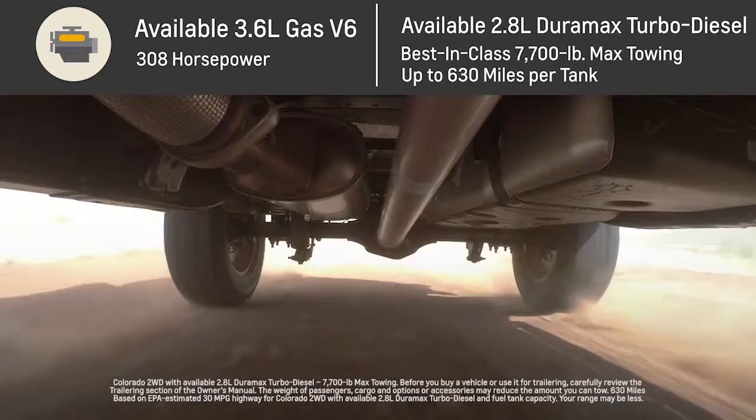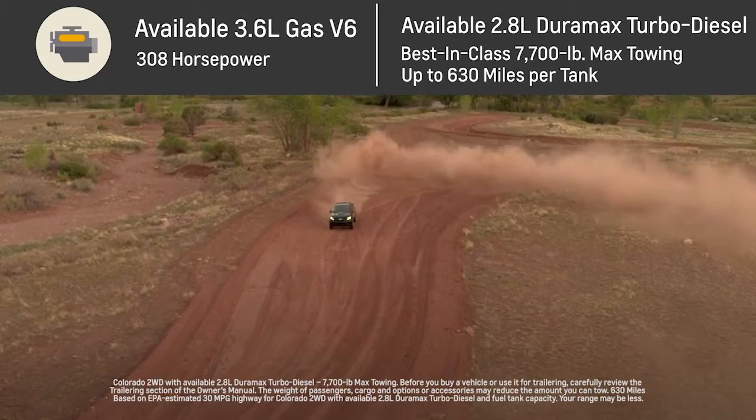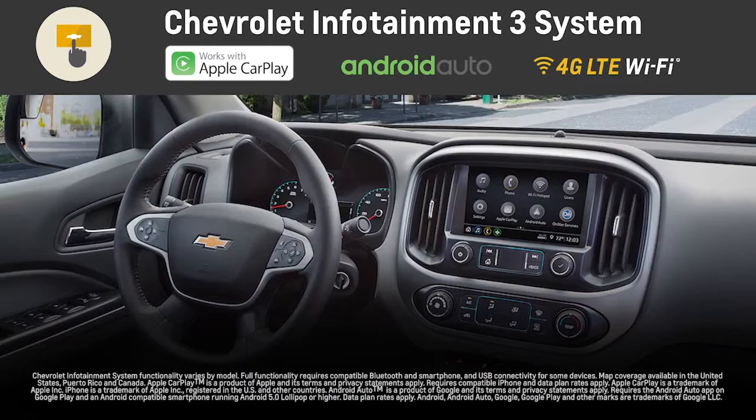The Colorado offers 308 best-in-class horsepower with the available 3.6-liter gas V6, and the available Duramax 2.8-liter turbo diesel delivers 7,700 pounds of best-in-class max towing and up to 630 highway miles on a tank. Apple CarPlay and Android Auto compatibility brings your smartphone to the Chevrolet Infotainment 3 system touchscreen display.